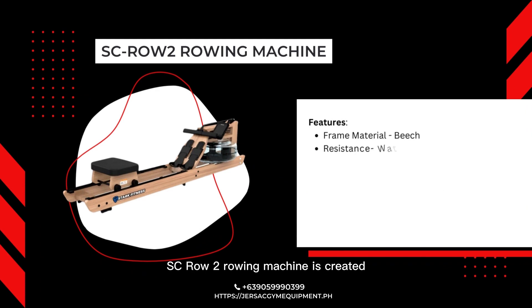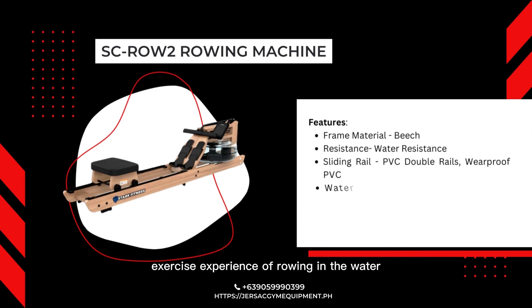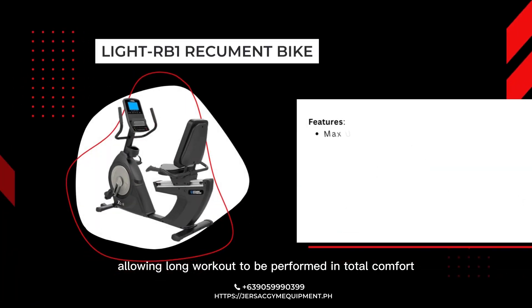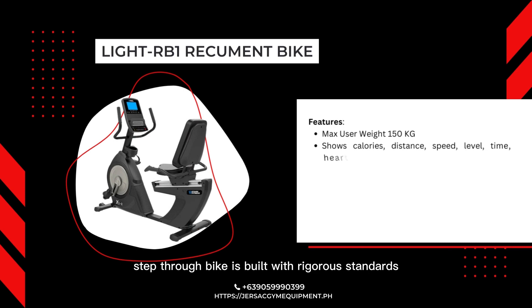The SC Row 2 Rowing Machine is created to deliver high-performance cardio equipment, offering the specific exercise experience of rowing in the water. The premium and elegant design is tailored to match any intensity level. It is dedicated to enhancing exercisers' endurance and strength, allowing long workouts to be performed in total comfort.